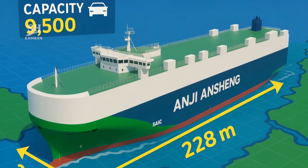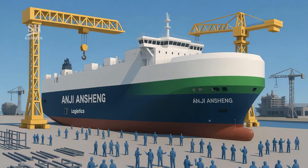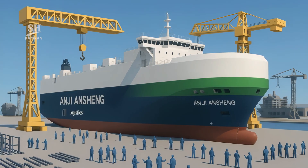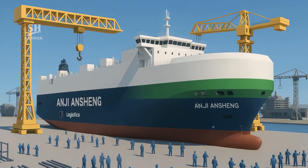With a length of 228 meters and beam of 37.8 meters, it's huge. It was built by Jiangsu Jinling Shipyard of China Merchants Group. The process took two years, with hundreds of engineers and specialists.